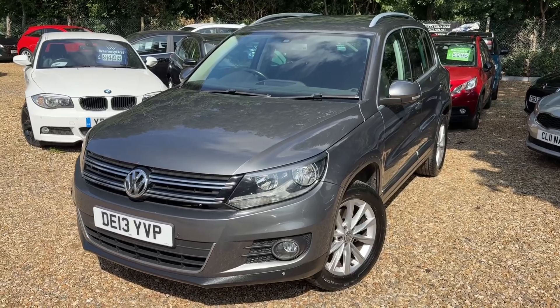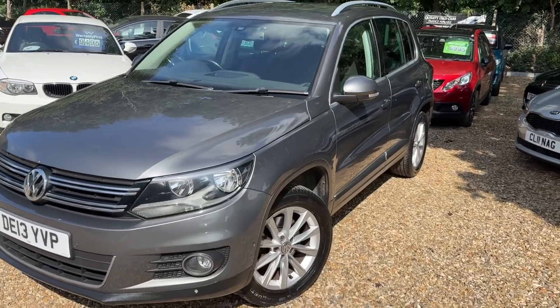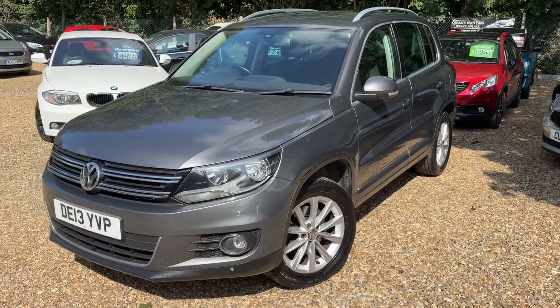I call it Tiguan, Tiguan, Tiguin — I don't know. It's Tiguan, of course it is. It's the Tig, it's the Tig.